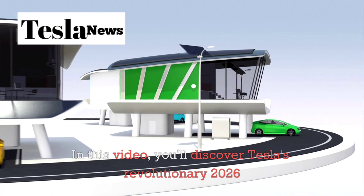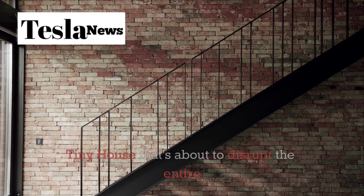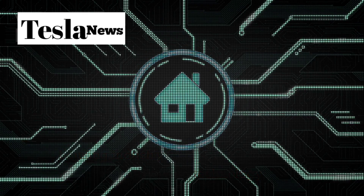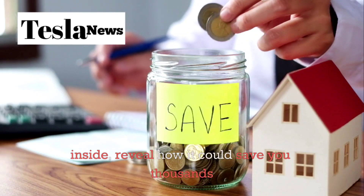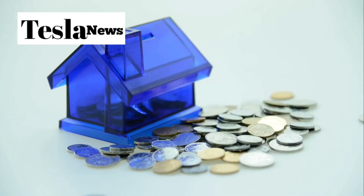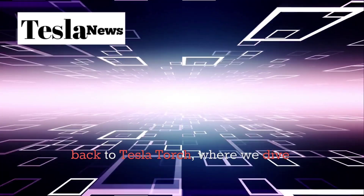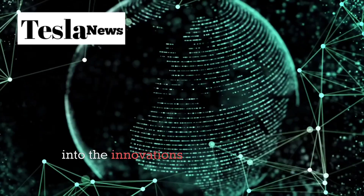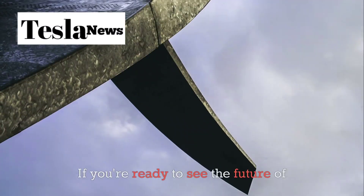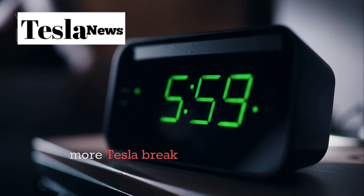In this video, you'll discover Tesla's revolutionary 2026 tiny house that's about to disrupt the entire housing industry. We'll break down the mind-blowing technology inside, reveal how it could save you thousands every year, and show you why this might be the solution to America's housing crisis. Welcome back to Tesla Torch, where we dive deep into the innovations that are reshaping our world. If you're ready to see the future of living, smash that like button and subscribe for more Tesla breakthroughs.